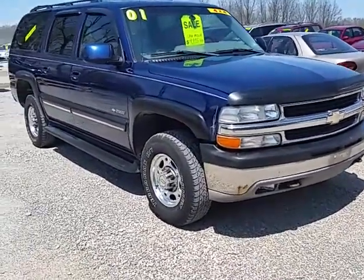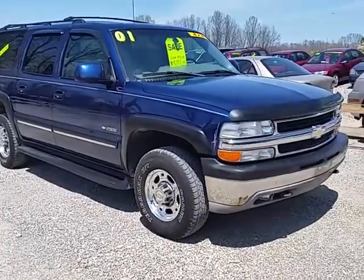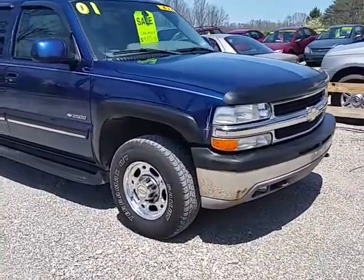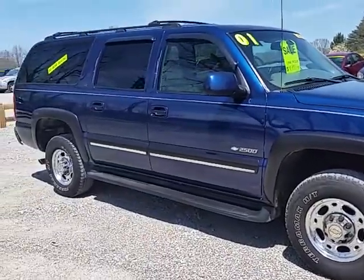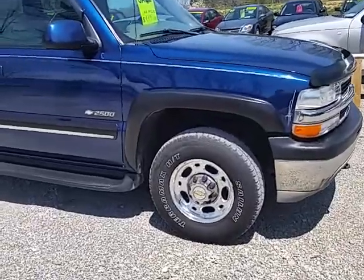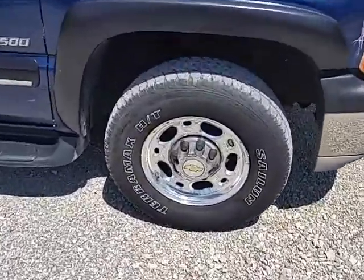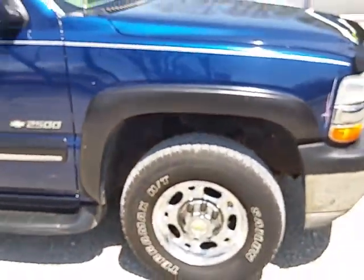Today we've got a 2001 Chevrolet Suburban — the 2500, so it's a three-quarter ton. It's got the 6.0 liter gas engine, automatic transmission, four-wheel drive, and 154,000 miles. It's got good rubber all the way around — at least 50%, probably more like 75% tread on there.